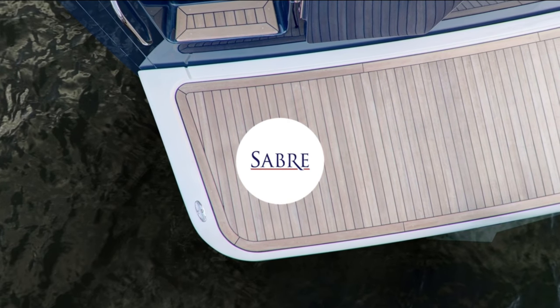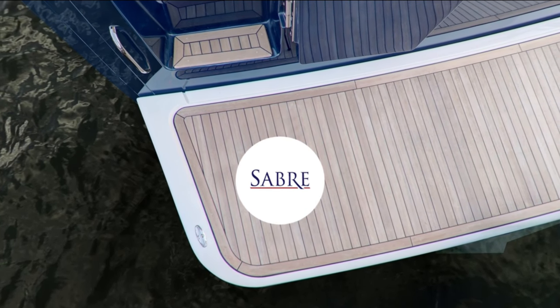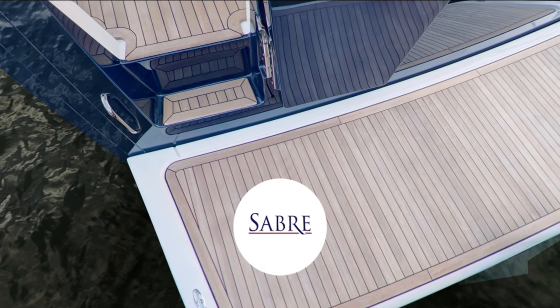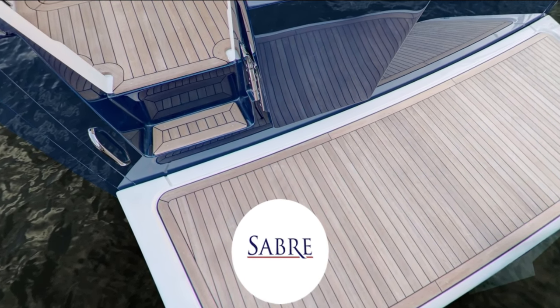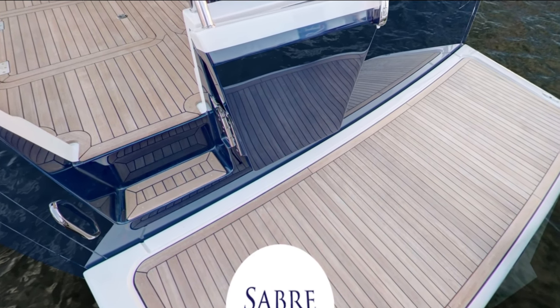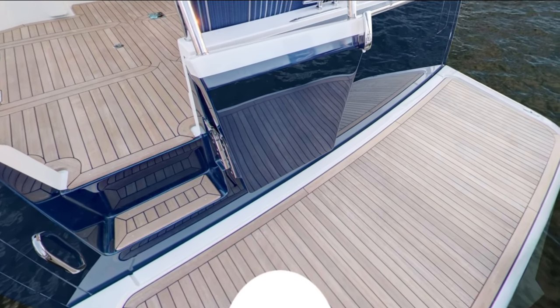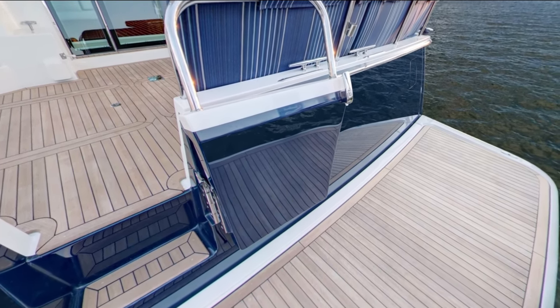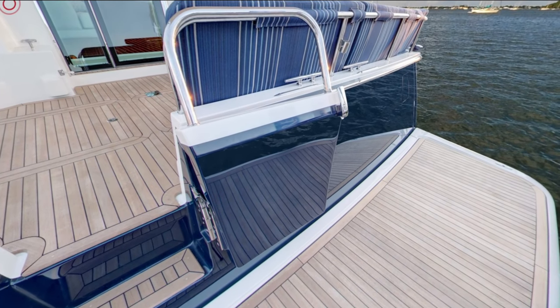The standard swim platform is fixed, and customers can opt for contrasting anti-skid or teak. Sabre also offers a hydraulic swim platform with either contrasting anti-skid or teak. Should you wish to carry a tender, a freedom lift or chocks on the hydraulic swim platform are available. The Glendinning shore power is located to starboard for easy access.